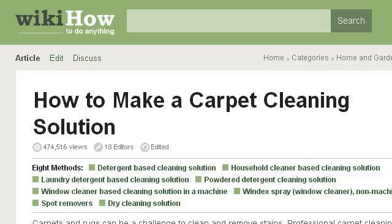You can also try www.wikihow.com, especially the page '8 Ways to Make a Carpet Cleaning Solution' on WikiHow. This is the link.